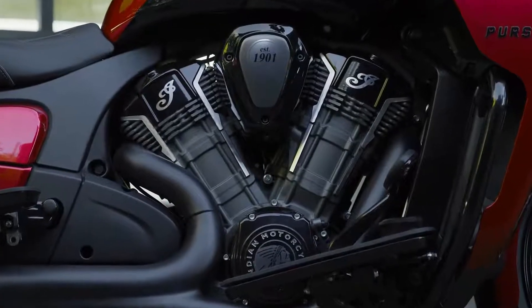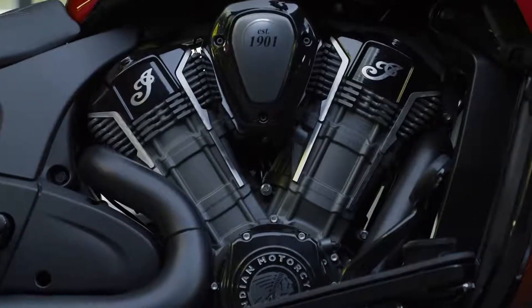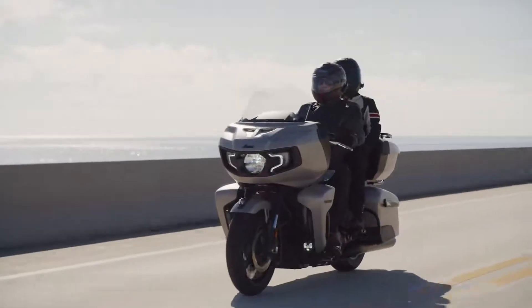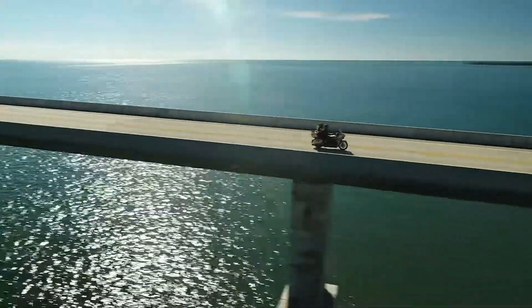Unparalleled power delivery and reliability comes courtesy of the liquid-cooled 108-cubic-inch Power Plus engine, with three distinct ride modes that ensure optimal performance, no matter what the road or mother nature throws your way.